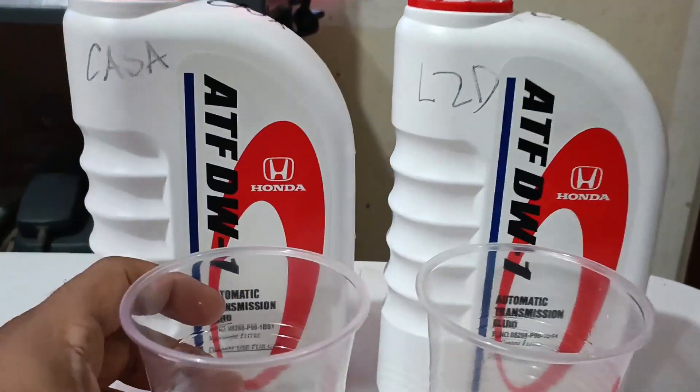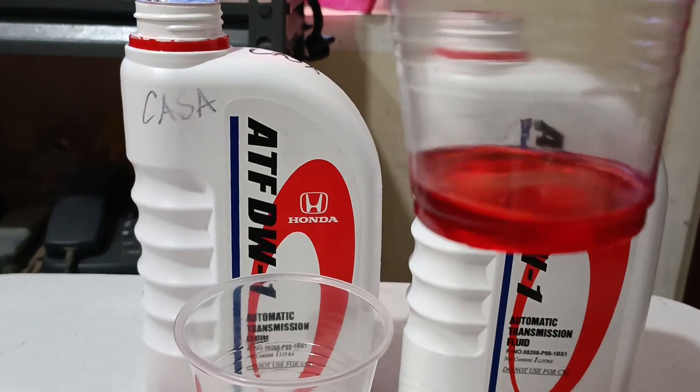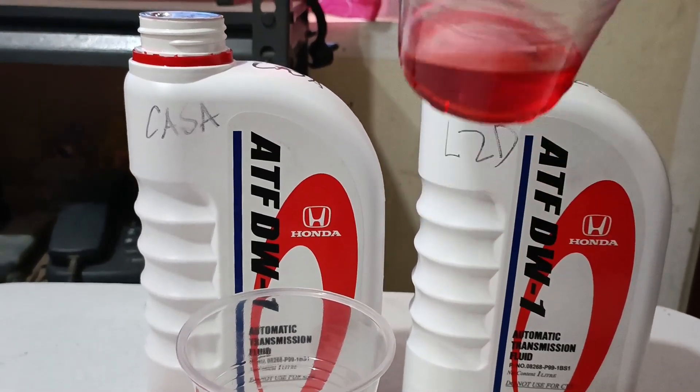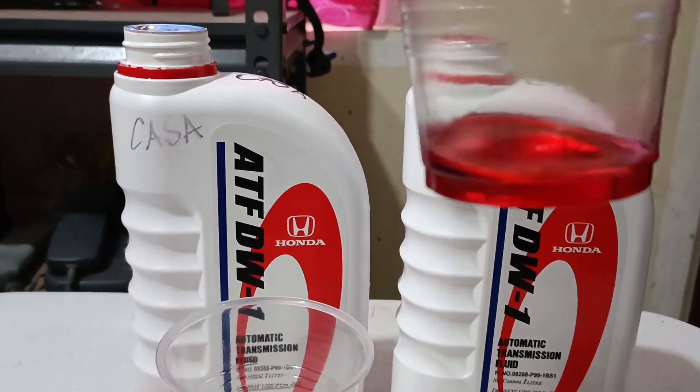Checking the consistency of both samples — they look the same.